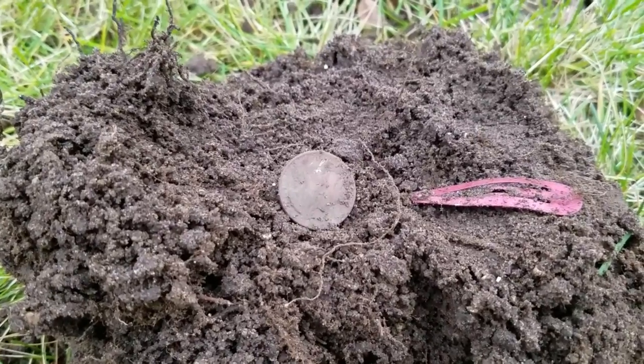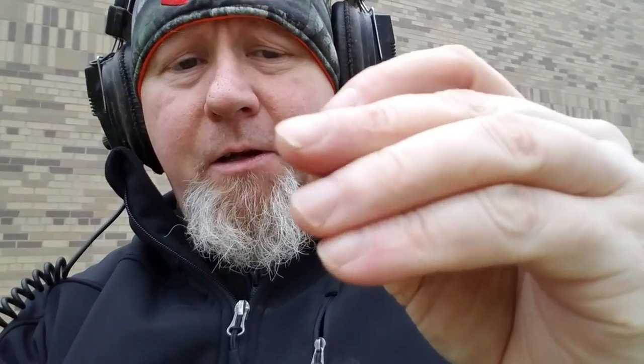That wall behind me is a school and I'm real close to it. I just found a spent .22 cartridge, probably knuckle-deep in the ground. Never something you want to find near a school.